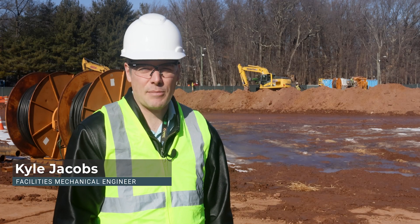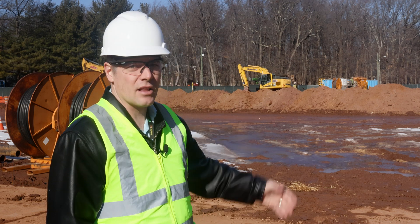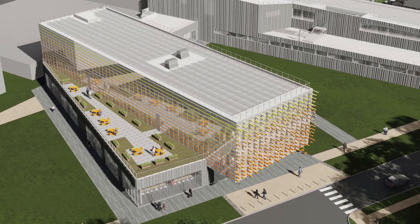Hi, I'm Kyle Jacobs, Facility Mechanical Engineer at the Princeton Plasma Physics Laboratory, and I'd like to explain the new geothermal technology being developed for the Princeton Plasma Innovation Center, or PPIC.